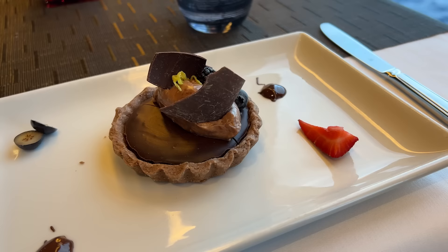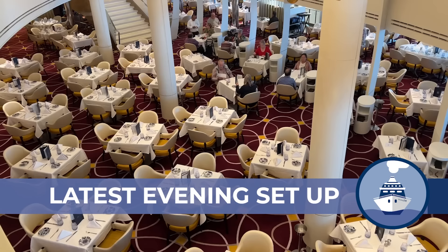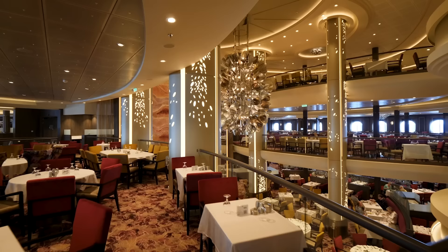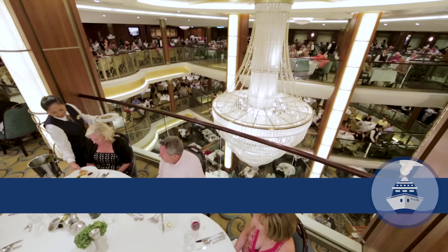Welcome aboard, I'm Gary Bemridge and let's go cruise ship dining. Before a cruise, I first make sure I know the current evening dining setup and options — really important because it keeps changing. There are two key venues that I check. First, what the main dining room situation is on the particular ship right now, and it's not actually as simple as it sounds.